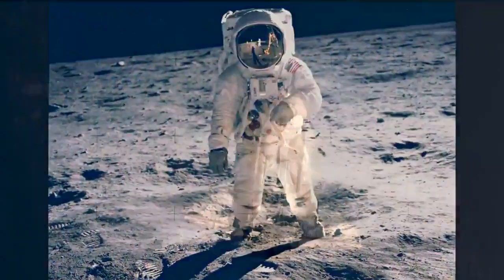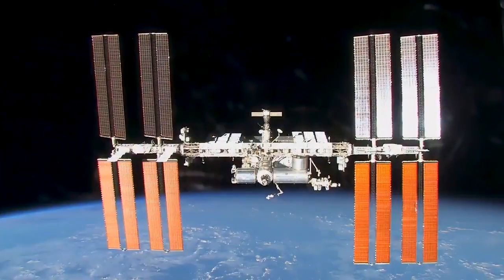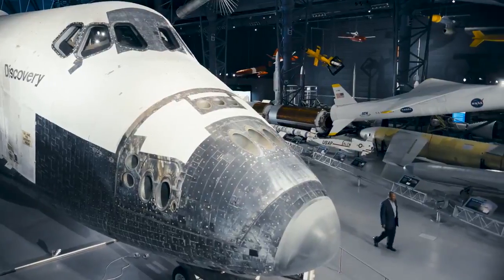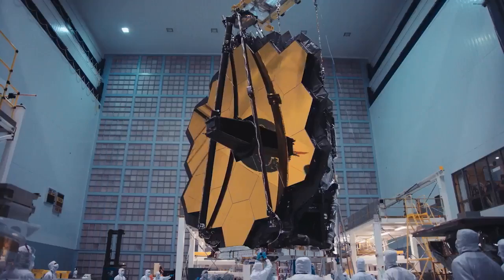This is a science mission on par with Apollo missions, Space Shuttle, International Space Station, and Hubble missions. For nearly two decades, thousands of people around the world — many who have spent their entire careers — built the James Webb Space Telescope.